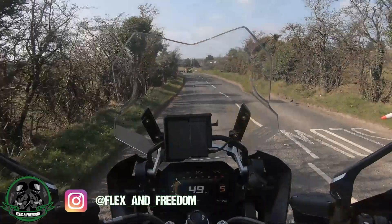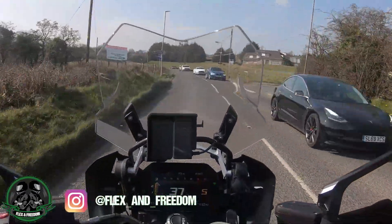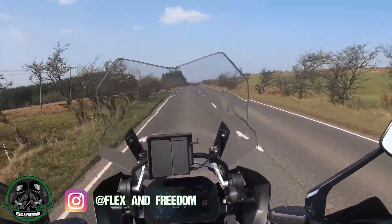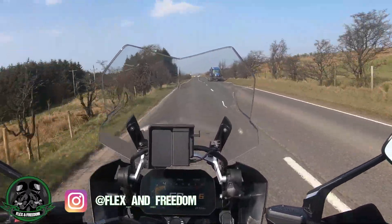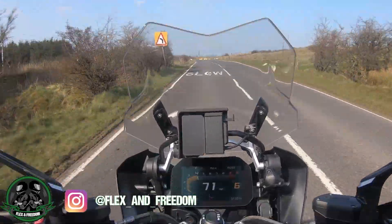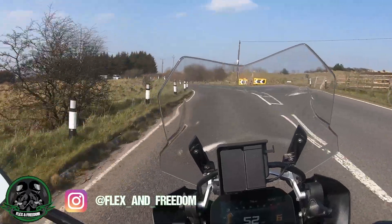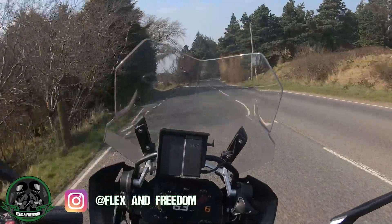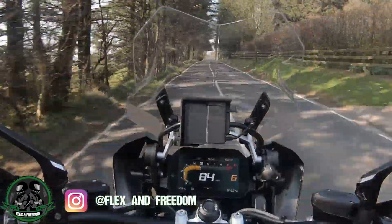Welcome back guys! First impressions — what a bike. In terms of riding position, the riding position is really really comfortable. I'm very upright but relaxed at the same time. Reaching the handlebars, my arms are not overstretched, I'm not under-reaching either — it's just perfect for me. I'm just about six foot, so it works perfectly.